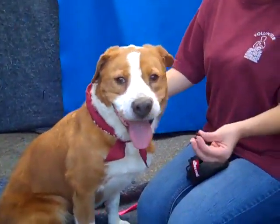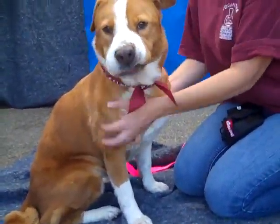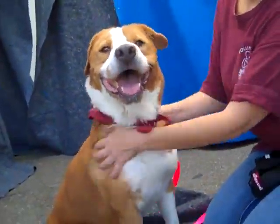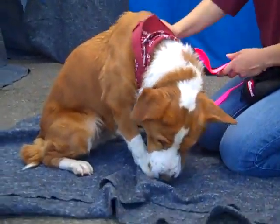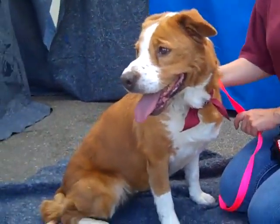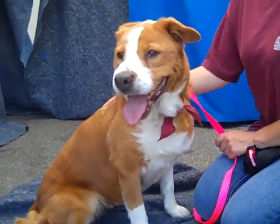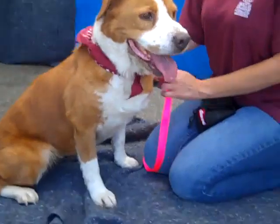She loves treats and takes them very gently. She loves belly rubs and we really think she would be a great dog — maybe even a first dog for a family with children or not with children. We think a private home would be good for her. She's a medium size, very well-behaved, and that's always very attractive when you're adopting.